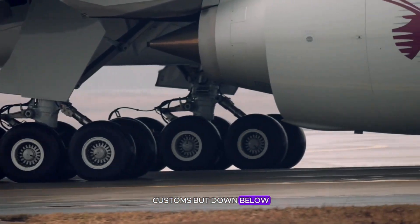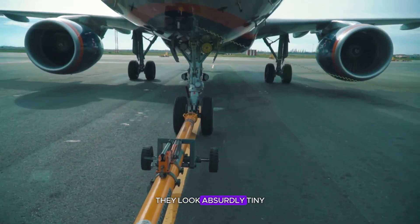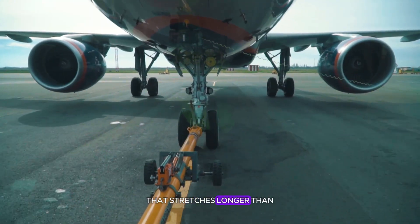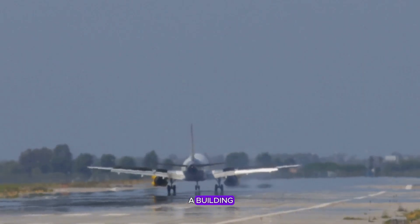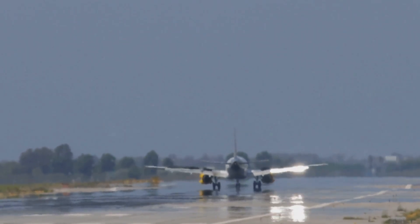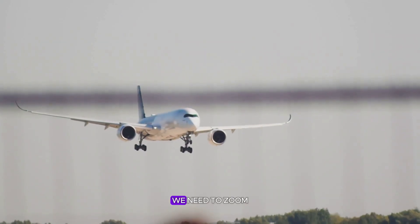But down below, 12 to 20 small black tires are doing the impossible. They look absurdly tiny against the body of a jet that stretches longer than a blue whale, and yet those wheels bear the weight of a building over and over again without complaint or collapse. How can something so small endure so much? To understand, we need to zoom in on the few seconds of flight that decide everything.